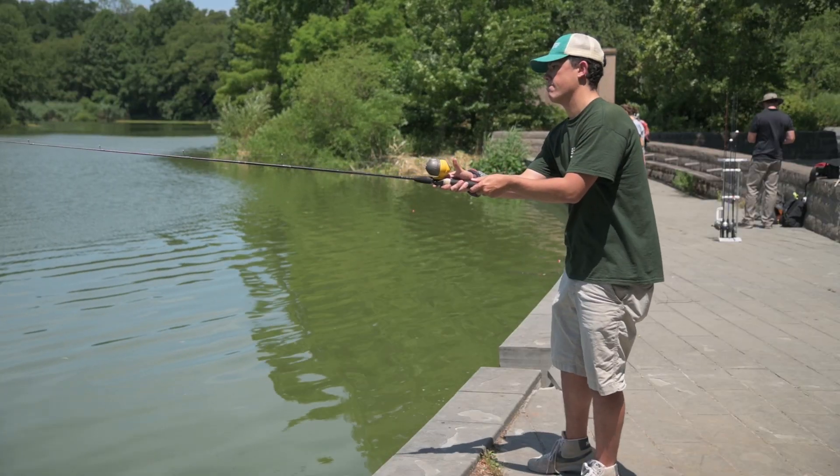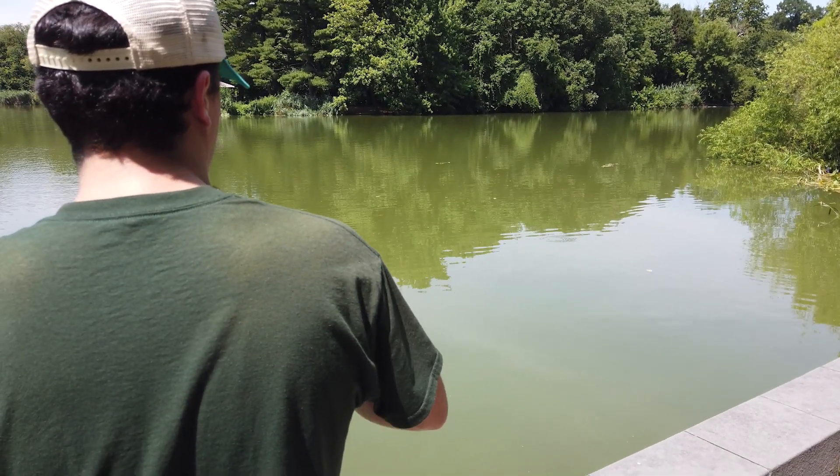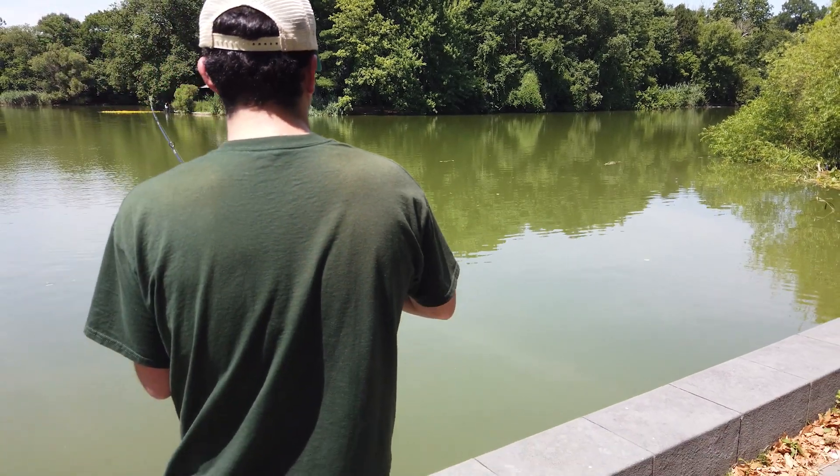When your line is in the water, be ready because you never know when a fish may bite. Keep your eye on your bobber. If your bobber moves erratically, begin reeling and lift your rod tip, keeping a solid bend in the rod and direct tension on the fish.